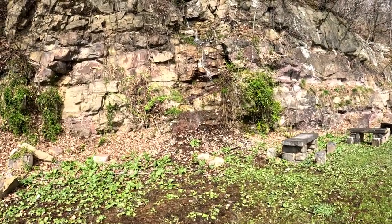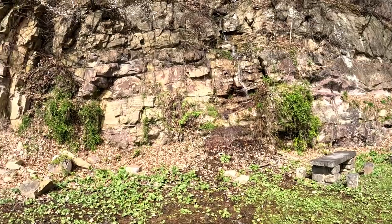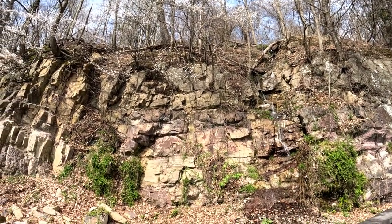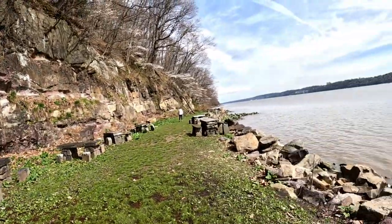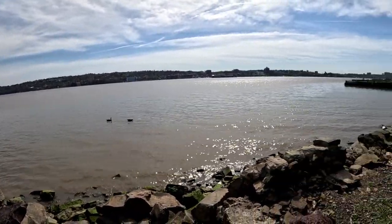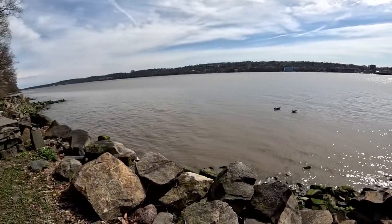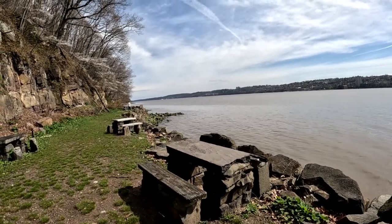There's actually another waterfall further back but there's a bunch of people having lunch near it, so I didn't want to disturb them. There's a waterfall right here. Down that way, all the way, is the George Washington Bridge in New York City — those are the geese that were yelling at us — and up that way is the Tappan Zee Bridge, so we're kind of mid-Hudson.